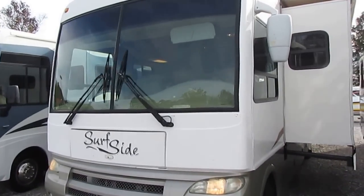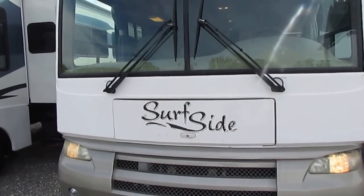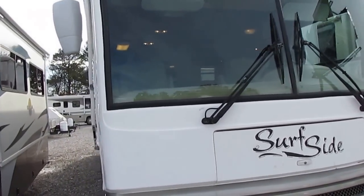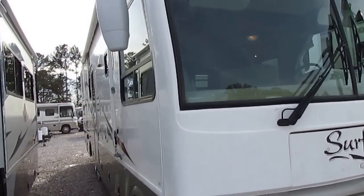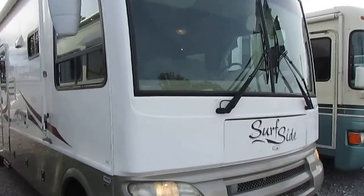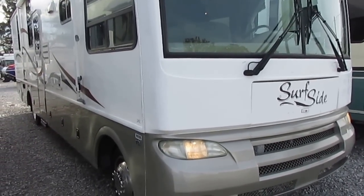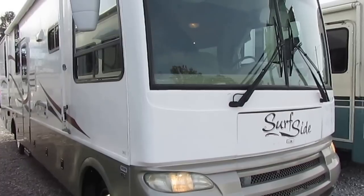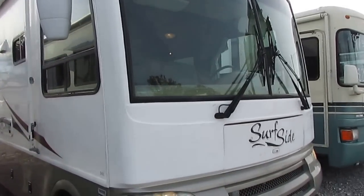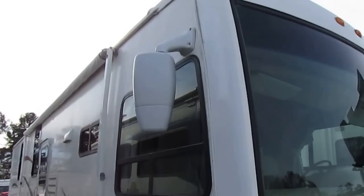This is a 34-foot Class A Motorhome with two slide-outs, built on a Ford F53 chassis. It only has 49,000 miles, got that big 6.8-liter Triton V10 with 305 horsepower, 420 pound-feet of torque. Really a nice motorhome, great family floor plan. It's got a full heated basement and the five-speed Torque Shift transmission, which is Ford's version of an Allison. Really, really durable chassis and drivetrain.